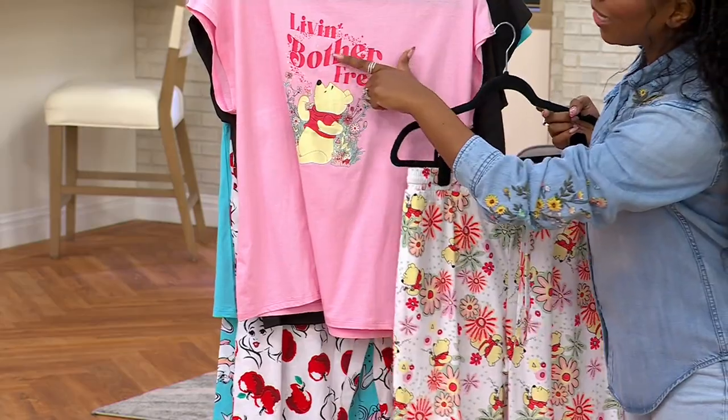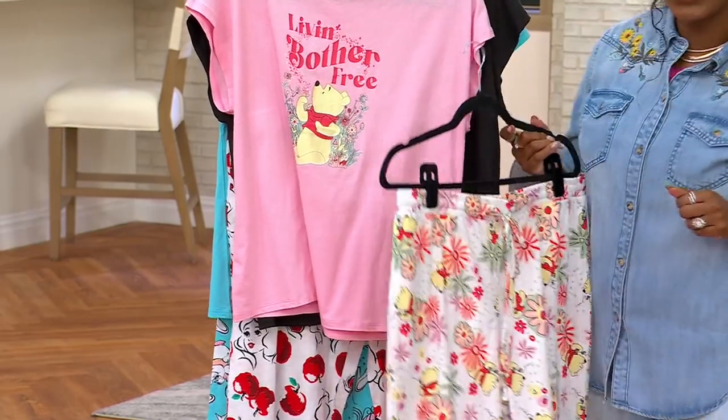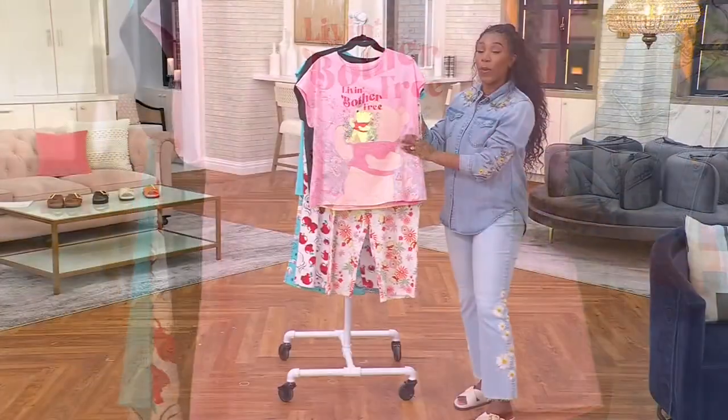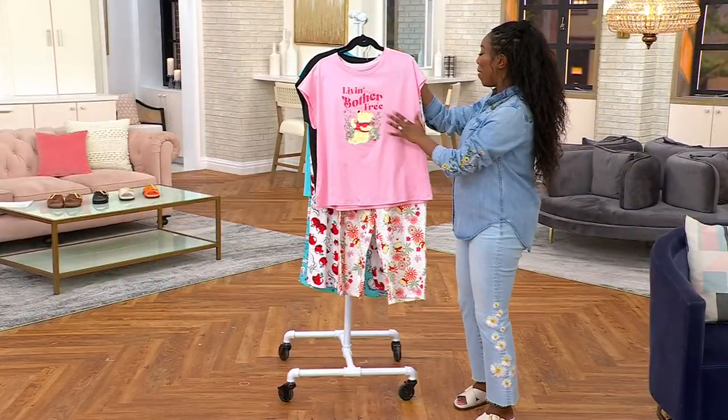This is Pooh, and it says 'live in bother free.' Pooh never has a worry in the world. So if you never have a worry in the world, or you want to remember not to have worries, then maybe you pick up Pooh.